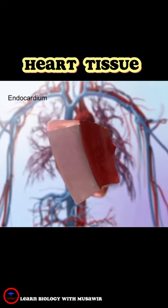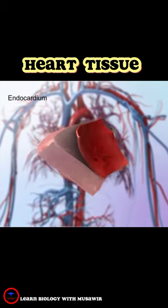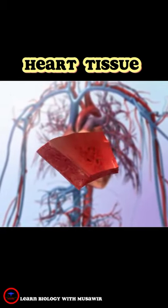The endocardium is the inner layer of the heart wall, lining the heart's interior structures — the chambers, valves, and papillary muscles. The endocardium is continuous with the lining of the blood vessels that attach to the heart.